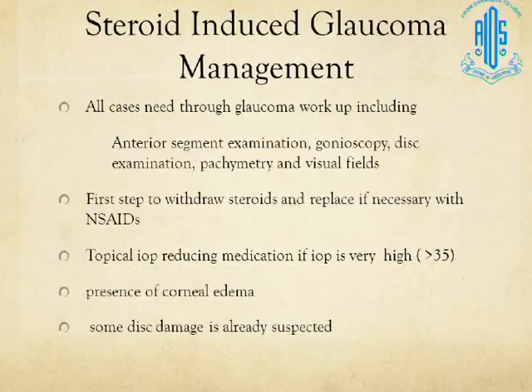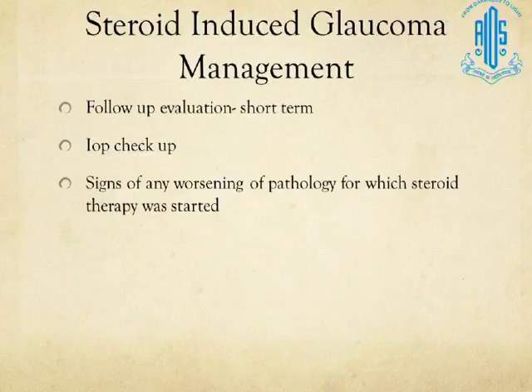If the initial intraocular pressure is very high — for example, about 35 to 40 — with corneal edema and some optic disc damage already present, you would not just withdraw the steroid but also put the patient on topical IOP-reducing medications. After withdrawing steroids, you need shorter follow-up intervals than in typical glaucoma management. Check IOPs to confirm consistent IOP drop, and monitor whether the underlying pathology for which steroids were started — such as uveitis — is worsening.